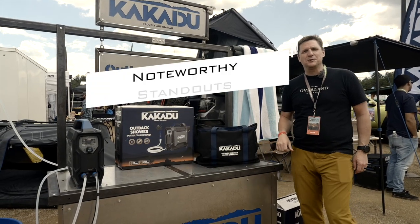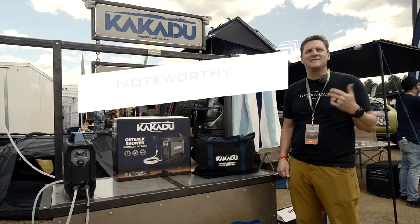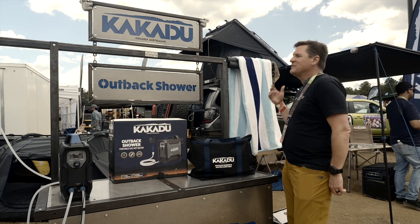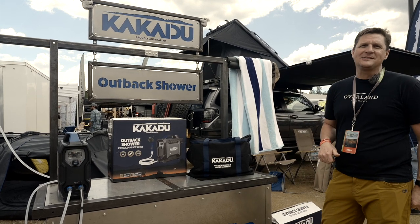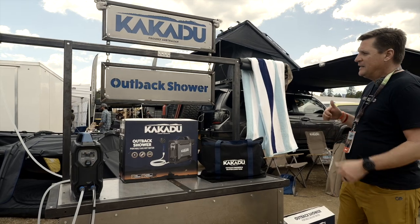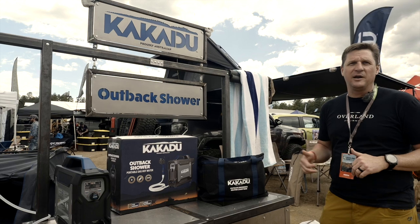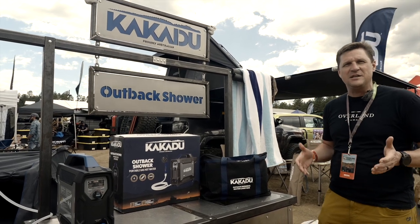Hi, it's Brian McVickers with Overland Journal and Expedition Portal and we're here at the 2023 Overland Expo West in Flagstaff, Arizona. We've got a new brand coming to the United States, it's called Kakadu. They're from Australia and they come from a long heritage of other brands in Australia that they've been running for the past 15 years.